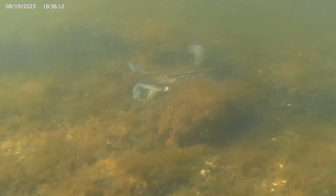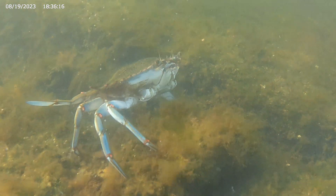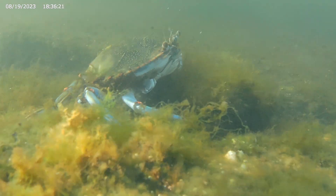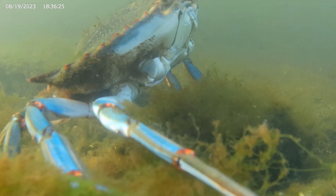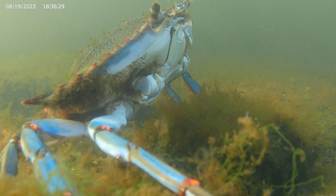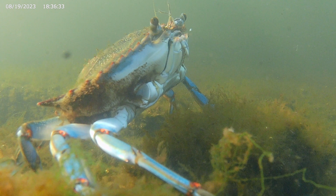This crab is even unluckier — it is missing both front claws. The crab's limbs have a fracture plane, a specific place where they can break off without significant blood loss.